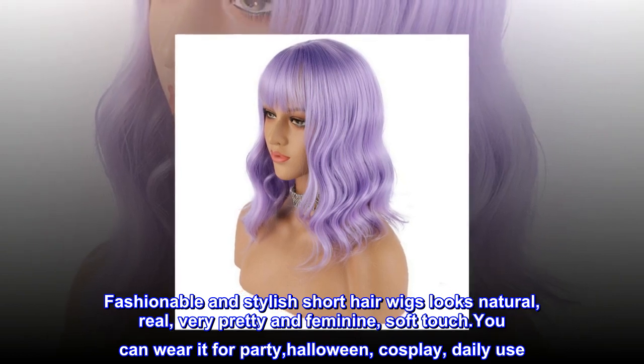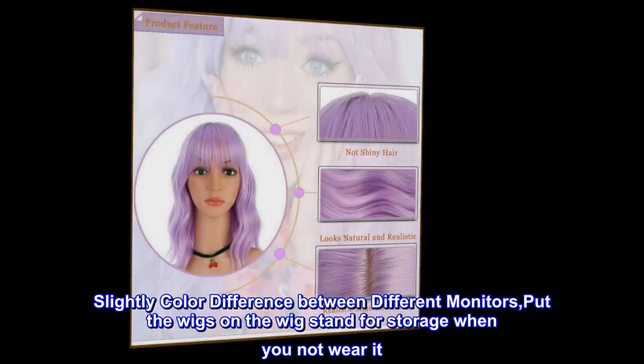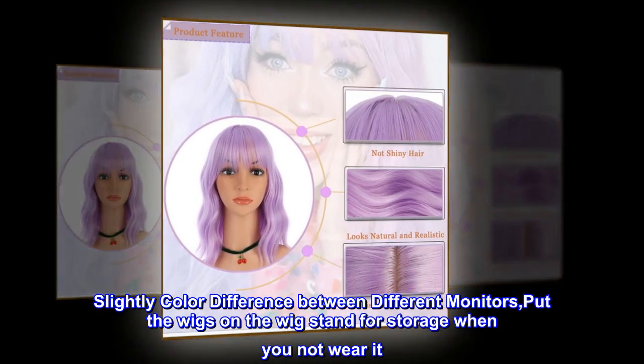You can wear it for party, Halloween, cosplay, or daily use. Note there may be slight color differences between different monitors. Put the wig on a wig stand for storage when you are not wearing it.